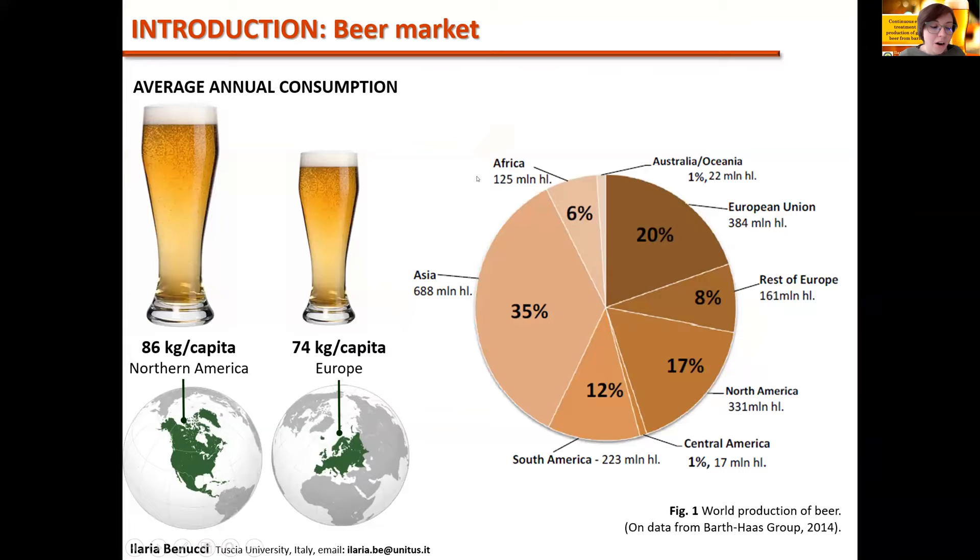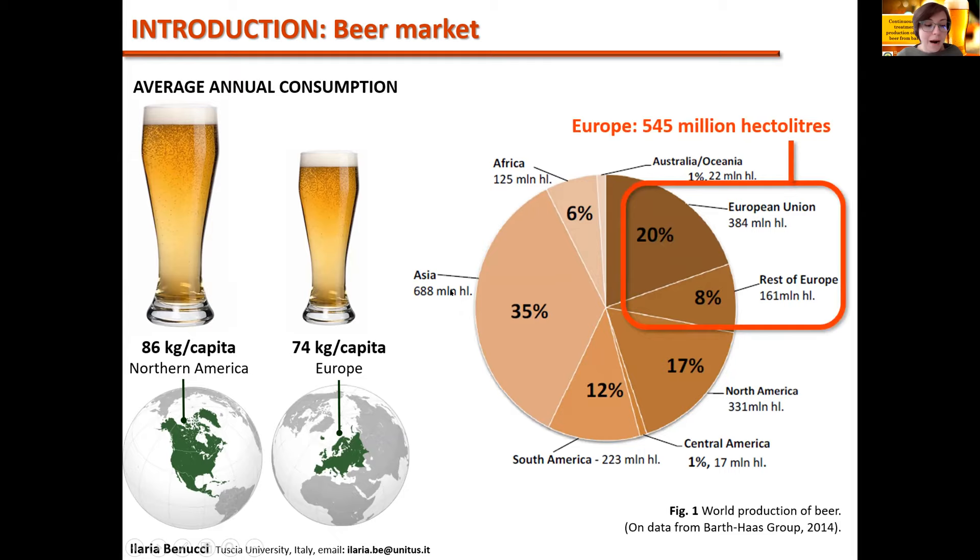Beer is the alcoholic beverage most consumed all over the world, with an average annual consumption of about 86 kg per capita in North America and 74 kg per capita in Europe. The European beer market is the second in the world with an estimated value of about 545 million hectoliters.